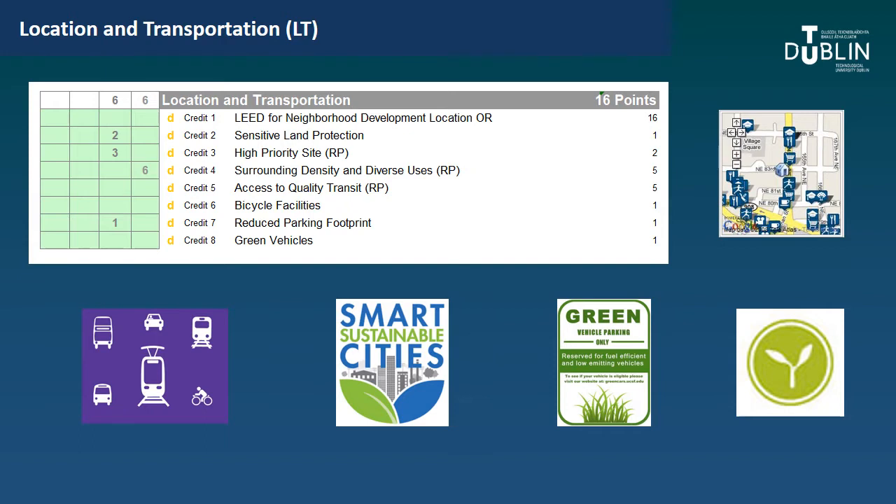There are 16 points available for this category. You can earn all 16 by pursuing the LEED for Neighbourhood Development location rating, which is a separate path, or you can earn the 16 by adding up points from credits 2 through 8. It's not just about greenhouse gas or vehicle emissions — it also covers available facilities, car parking footprint, transit issues, and site issues related to density, ecology, and biodiversity.